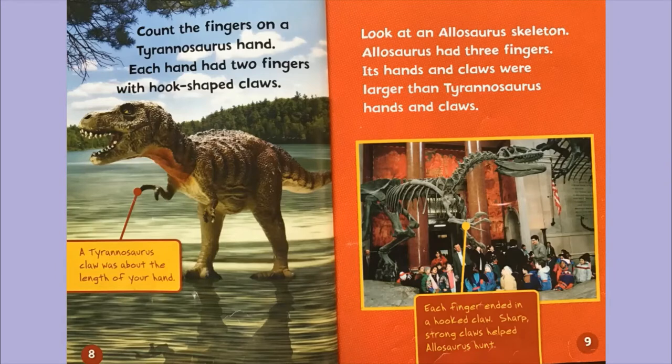Count the fingers on a Tyrannosaurus hand. Each hand had two fingers with hook-shaped claws. The label says a Tyrannosaurus claw was about the length of your hand. Look at an Allosaurus skeleton — Allosaurus had three fingers. Its hands and claws were larger than the Tyrannosaurus hands and claws. The label tells us each finger ended in a hooked claw. Sharp, strong claws helped the Allosaurus hunt.